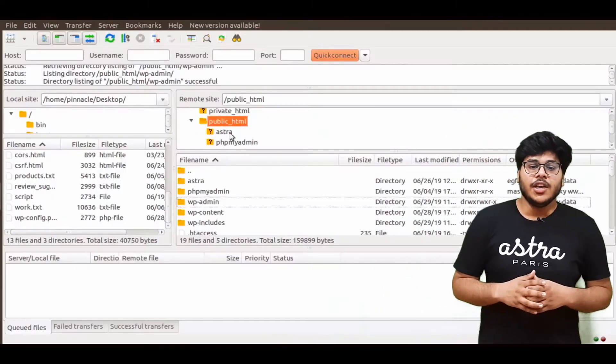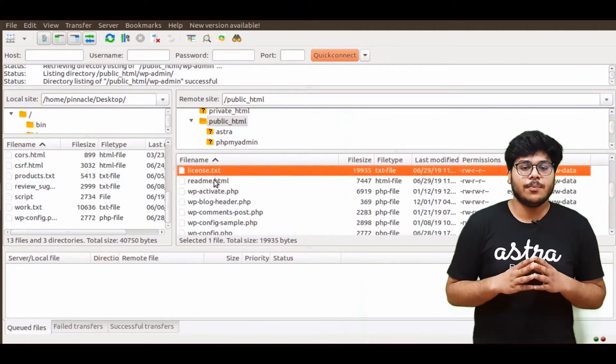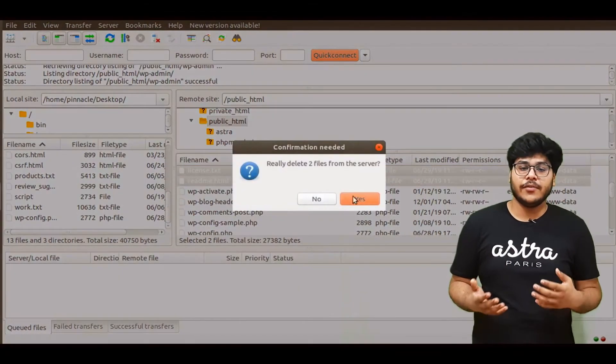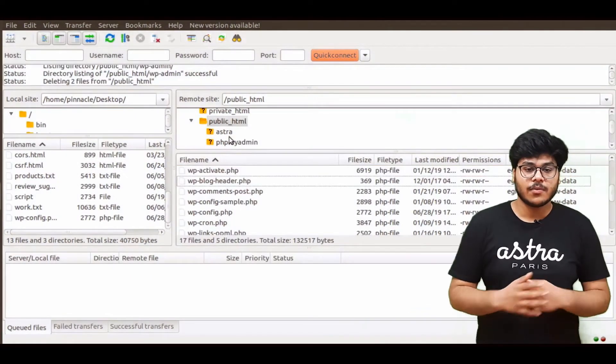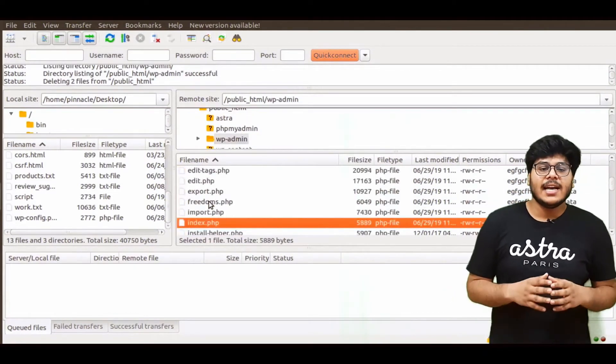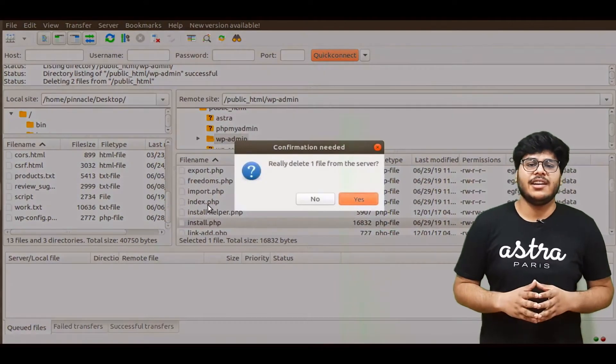This step is a fairly simple one. You need to delete readme.html and license.txt from your WordPress root, as these files may reveal some sensitive information and are completely useless. You must also delete the install.php file from the WP admin directory, as this file is a residue of the installation process and is not needed anymore.